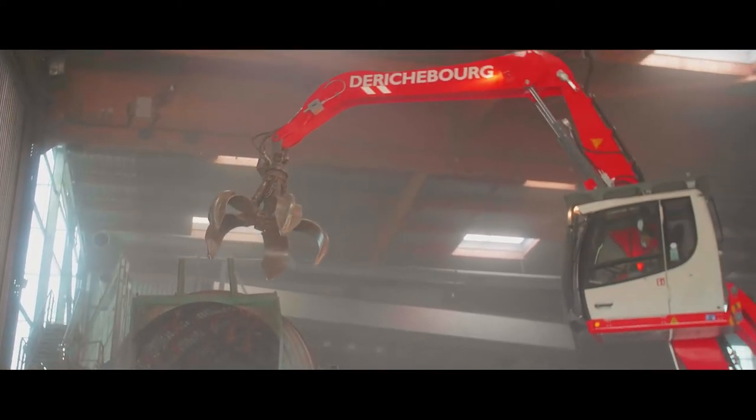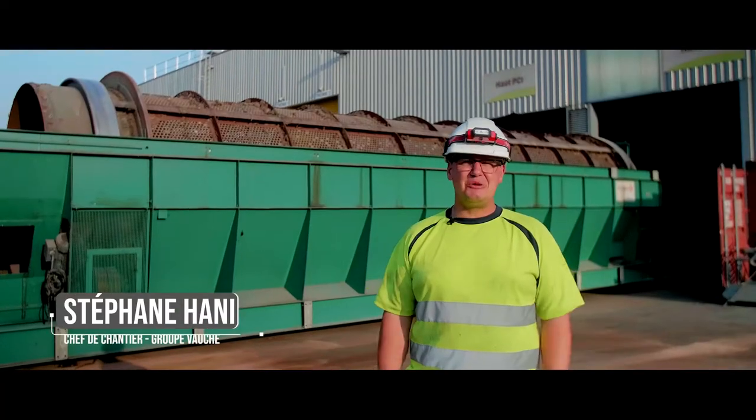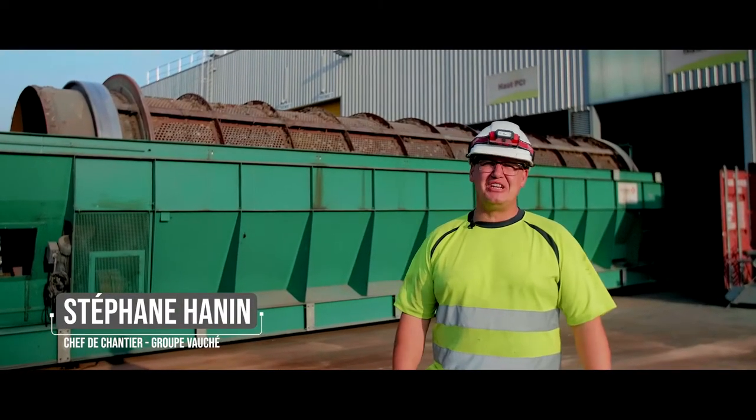We cut the machine for about 40 tons. So we can't get it out of the door, so we decided to cut it out.